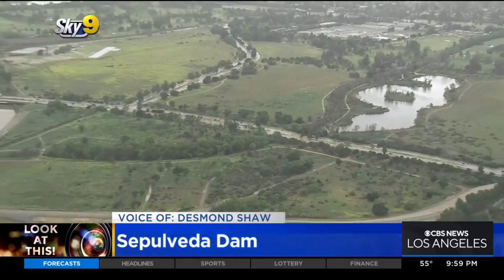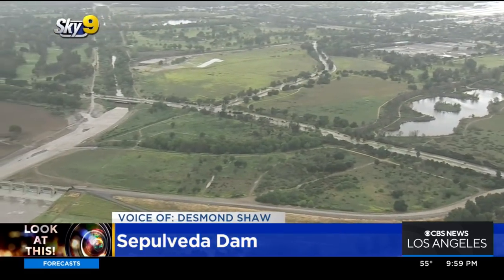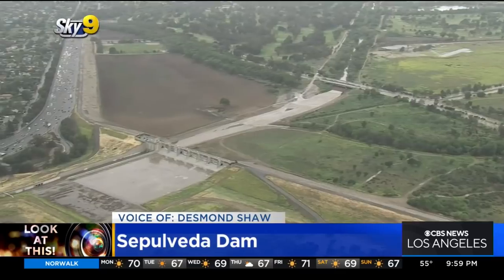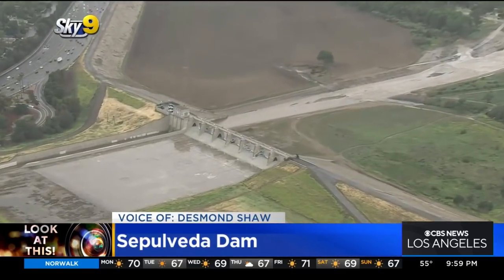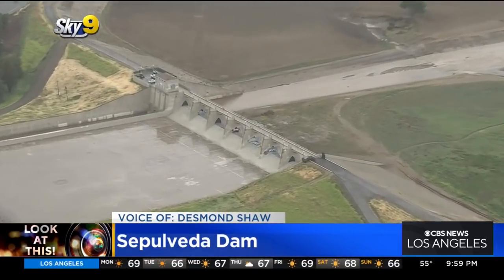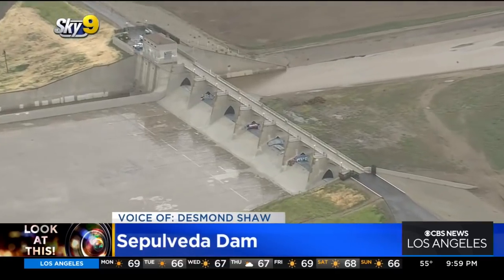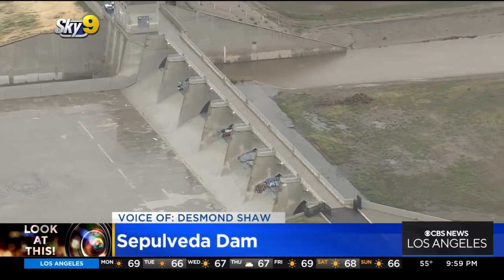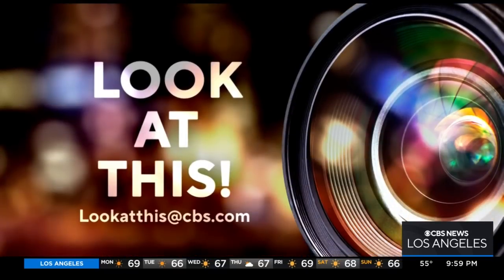You've got recreation and very vital flood infrastructure all together in one. We really haven't had any floods nearly as severe as what happened in 1938 ever since we made this massive investment in flood infrastructure in Los Angeles. Taking a look at this from Sky 9, I'm Desmond Shaw. If you'd like Desmond to take a look at something interesting in your neighborhood, just write us at lookatthis@CBS.com.